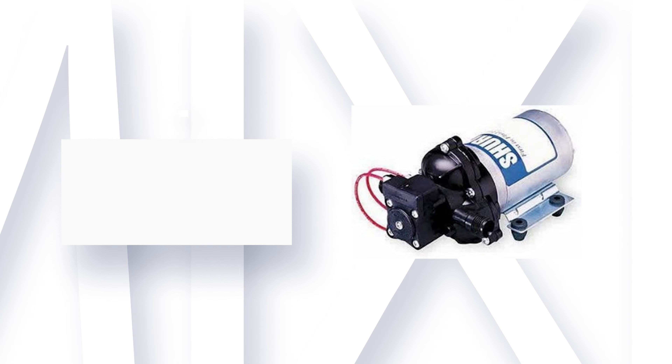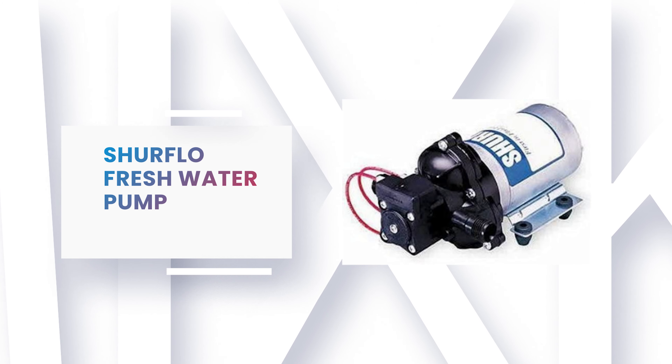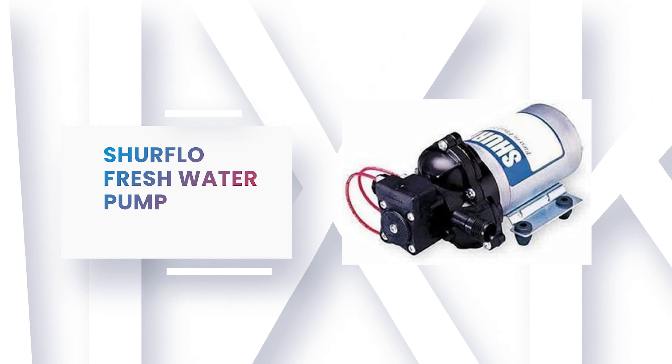Number 8: SureFlow Fresh Water Pump. Are you searching for the best water pump? Then look at the SureFlow Fresh Water Pump — it is one of the best water pumps on the market.